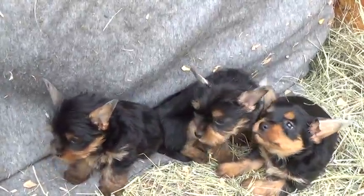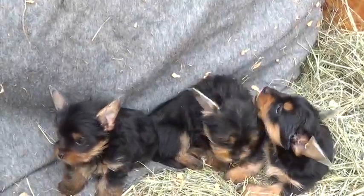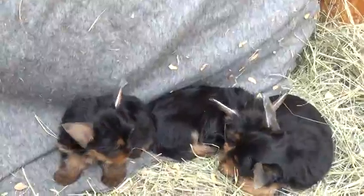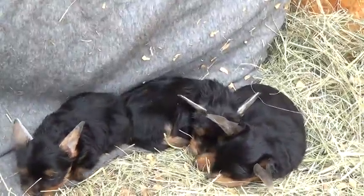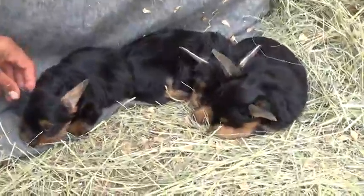Other than that, they will be dewormed this week. They're almost ready to go home, so all you Yorkie owners out there, get prepared. I will send you an email with a list of things I would recommend you get in preparation for your puppy.